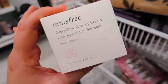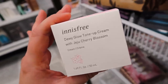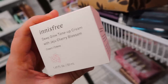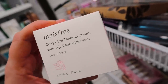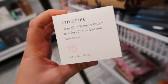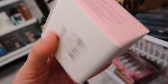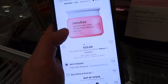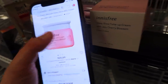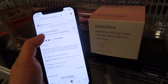I'm kind of shook that I found this as well. I'm pretty sure this is the TikTok viral skincare product from Innisfree. I think this is sold out on Sephora but they have it here at Ross — the Dewy Glow Tone Up Cream with Jeju Cherry Blossom. I think I'm going to pick this up. It's only $9.99, compared at $25. Looking it up though, this one is the same line but says jelly cream versus tone up cream, so I'm not sure what the difference is.